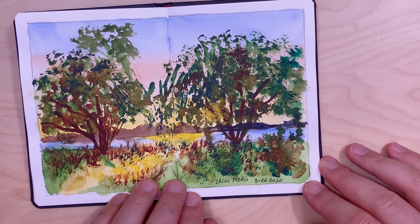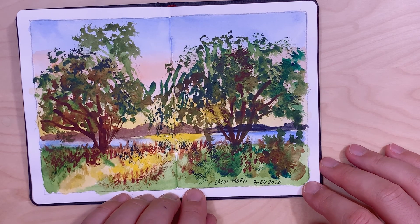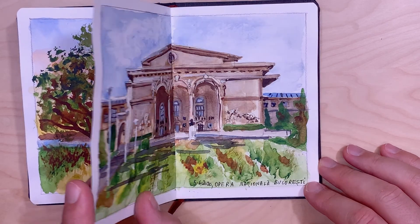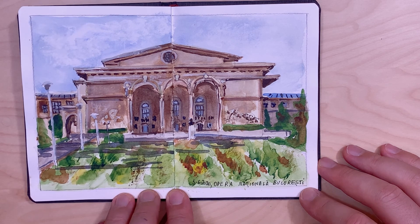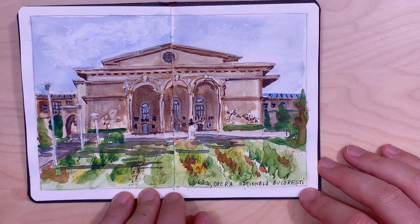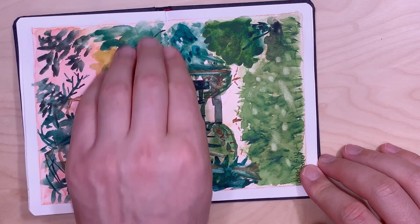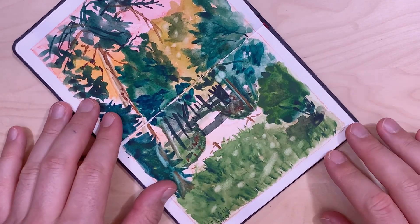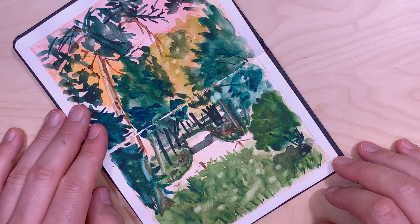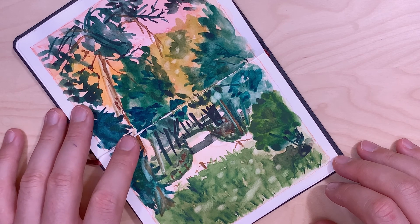Here is a sketch of a sunset on Mill Lake on the Angels Island. Here is the National Opera in Bucharest.